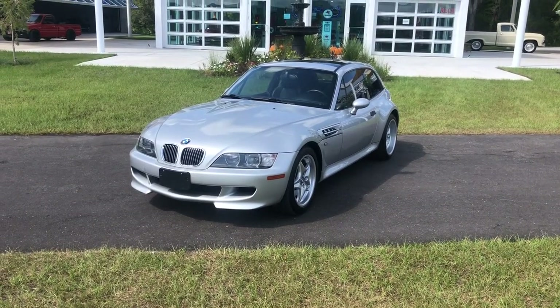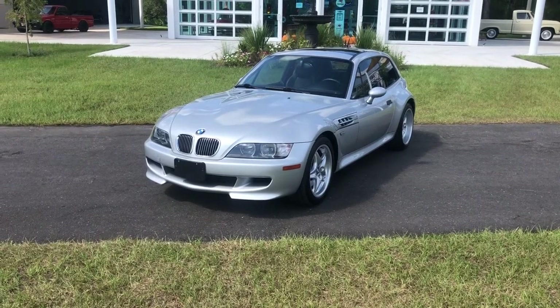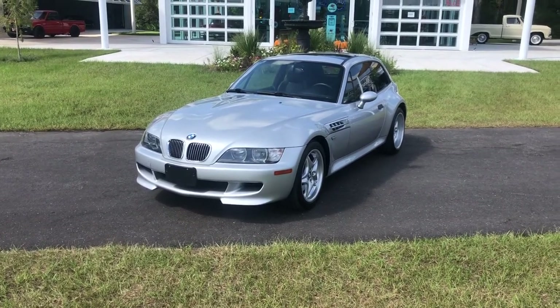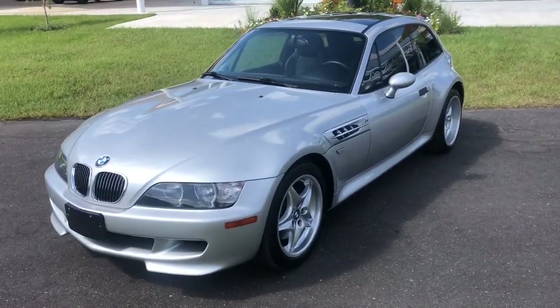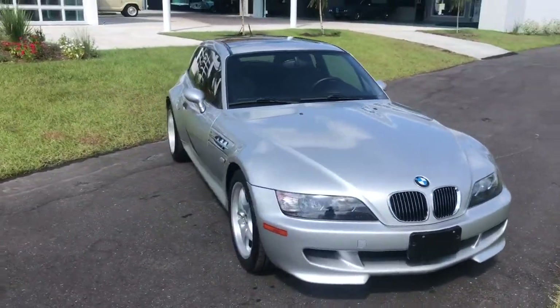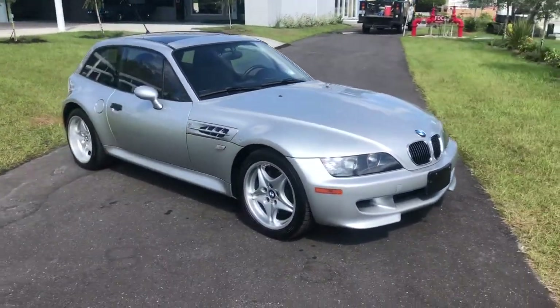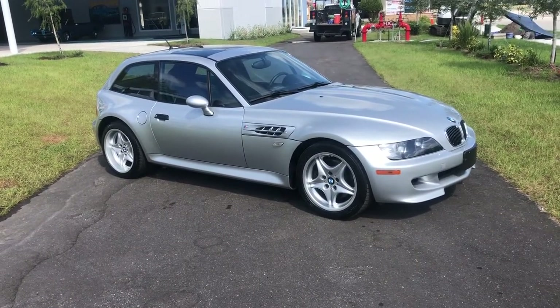Hello everybody, welcome back to the Skyway Classics channel. Today we have a really unique 2000 BMW M Coupe — absolutely beautiful. Got that silver gray paint, black leather interior, and I gotta be honest, I really haven't seen one of these before.